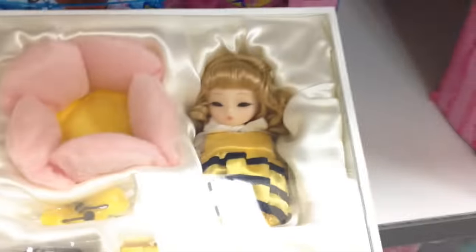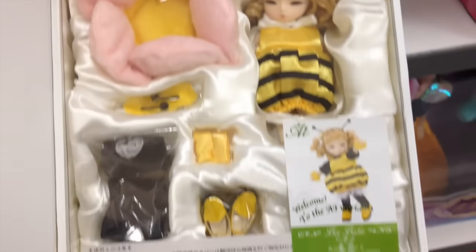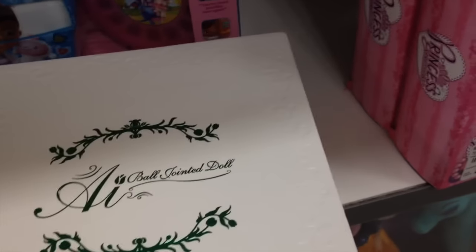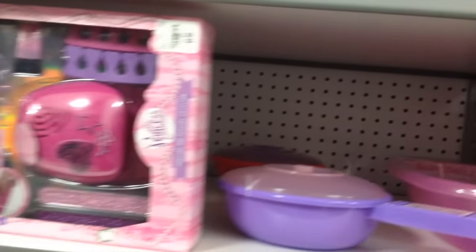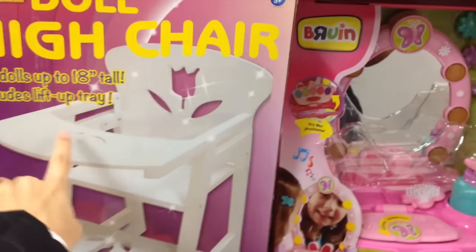I'm going to look at her later. So there's also this AI doll here and she's been here for a while too. Let me get her over here so you guys can see what she looks like. I think it's like $29 or something. They also have these — they're really nice. They had the little ones too the other time I was here. Very cute. Oh, how cool is this? It's a high chair.